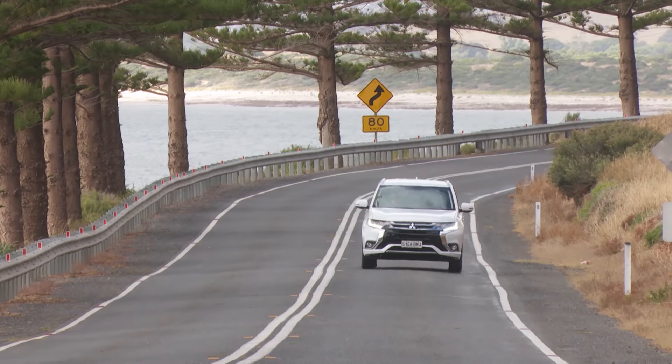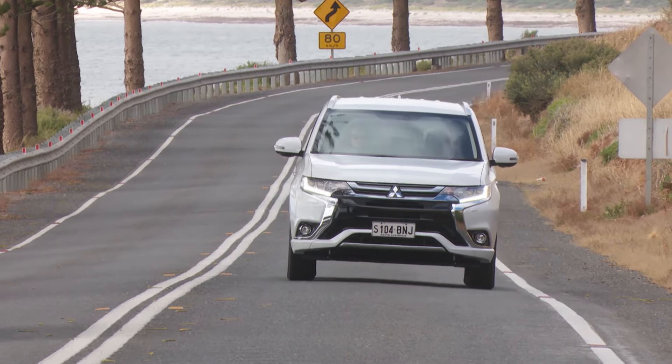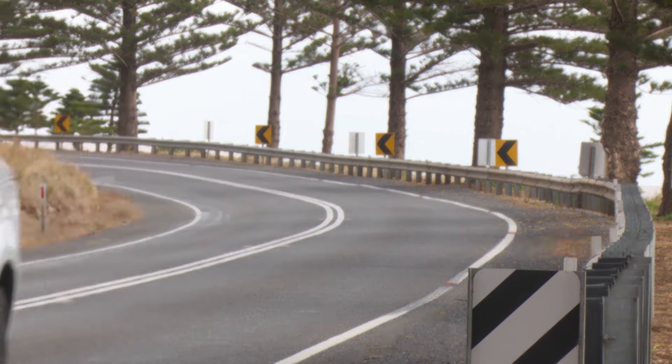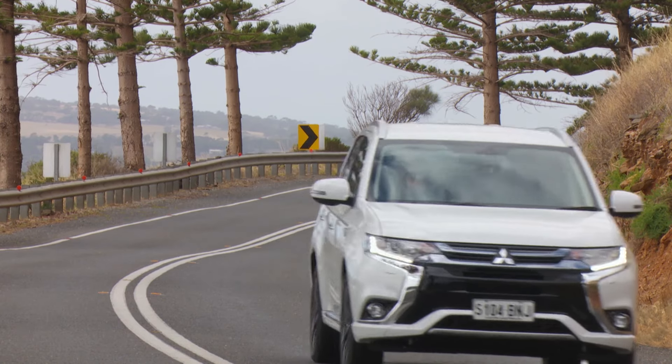One issue is that the Outlander PHEV is carrying a little extra weight in some unusual locations, and that makes cornering something of a mystery. That, combined with soft suspension that's great at ironing out road bumps but less so at preventing the vehicle rocking, left us feeling a little seasick when we tried to push the boundaries.